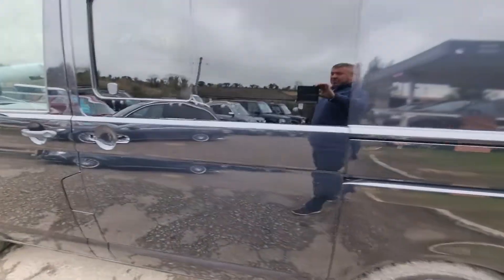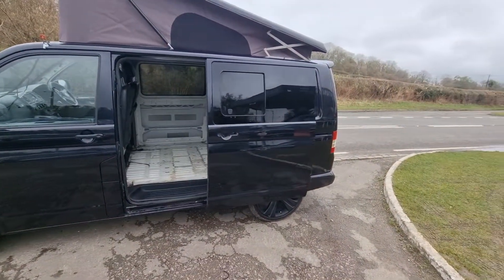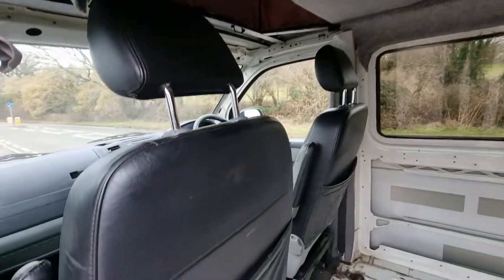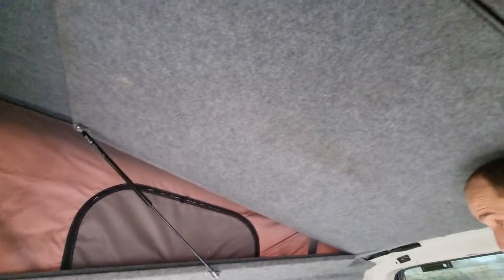There's a door handle missing on the side here, but it does have the glass window. Jackson, can you open that door for me? So it does all open up okay. Obviously started its life as a white van, I think. It's got the leather seats in it. The roof's all good inside.